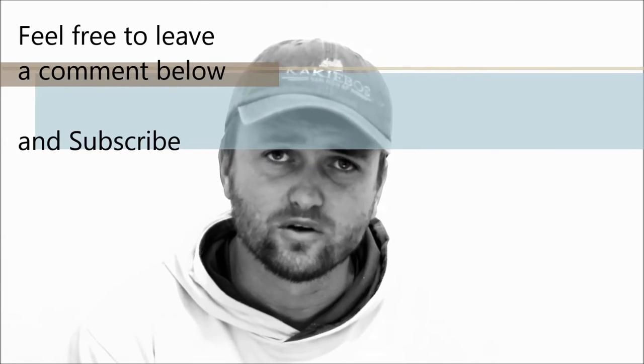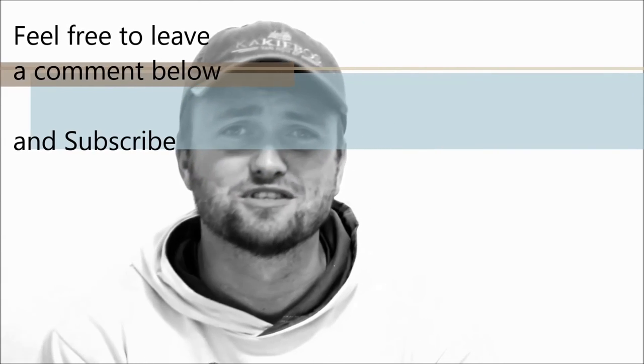If there's anything more that you guys like to contribute to what I've just read or what you might have seen in the wild, feel free to comment in the section below. And always feel free to subscribe to this channel. Till next time, goodbye.